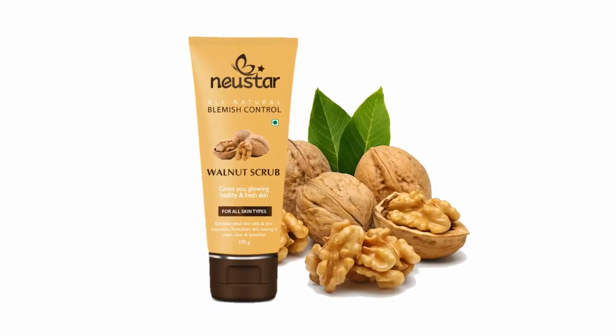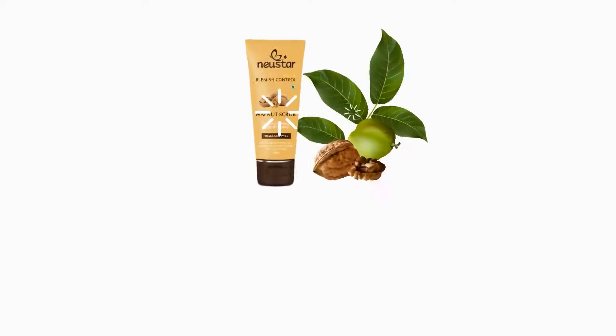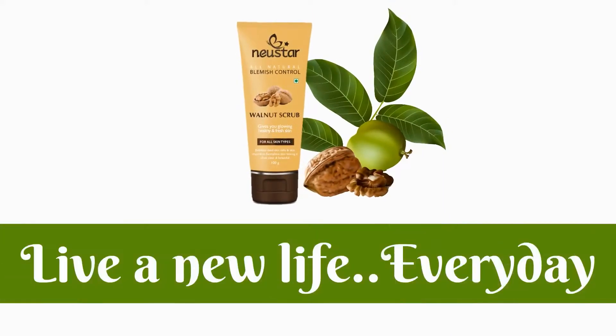Revitalize the skin to keep it clear and beautiful. New Star — live a new life every day.